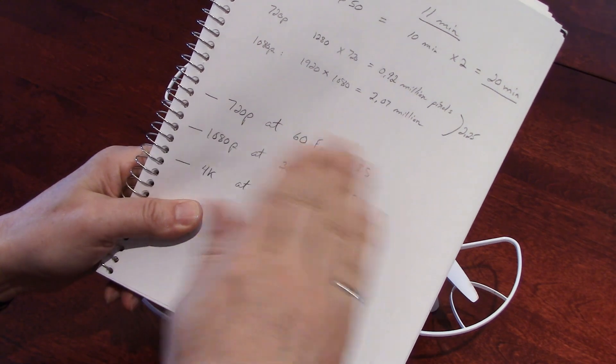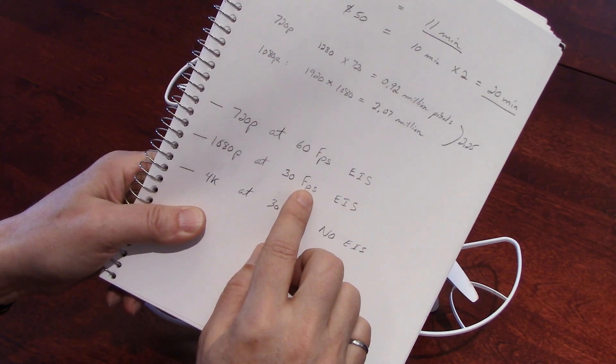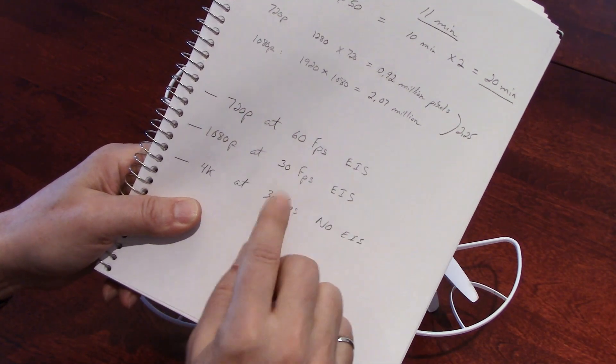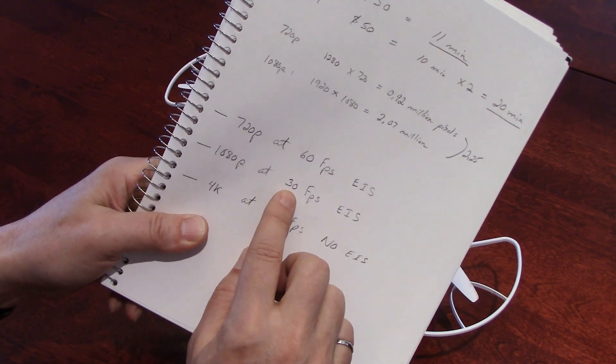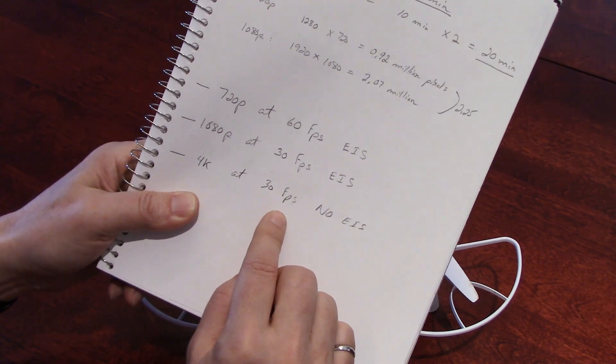If you don't move your drone too fast, you're okay with 30 frames per second. But that's why I did the 360 panorama — because you could see when the drone moves, 30 is not enough. You really want 60.